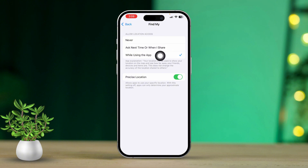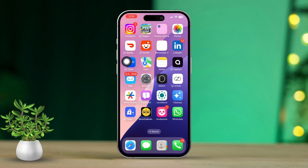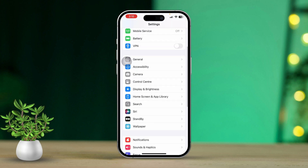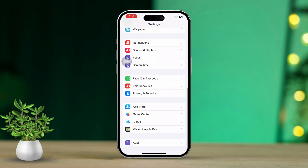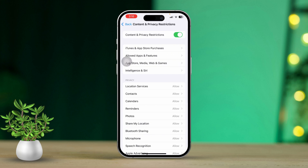If you're still having trouble, try these last two quick fixes. Solution 1: Turn off Content and Privacy Restrictions. Open the Settings app on your iPhone. Next, scroll down and tap on Screen Time. After that, scroll down and tap on Content and Privacy Restrictions. Turn off this feature.